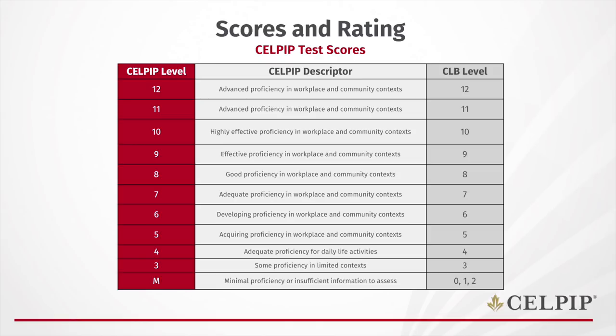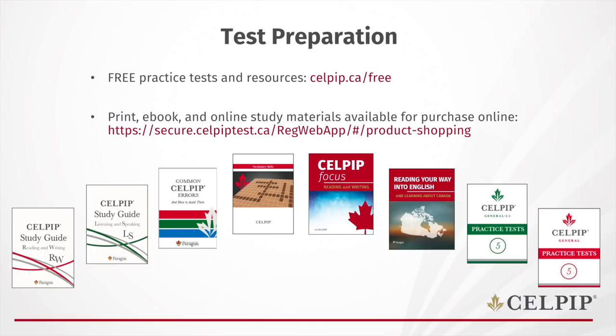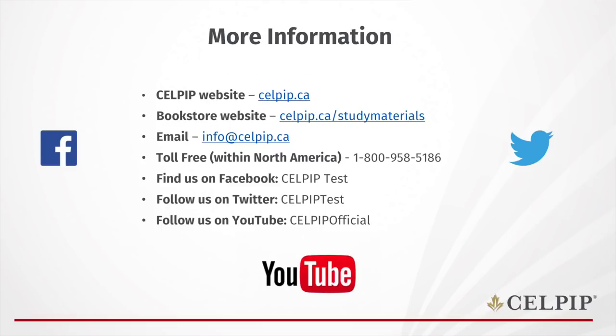To wrap up, our level descriptions are on the website. We also have online prep programs available. You can follow us on our social channels. Thank you very much and have a great weekend.